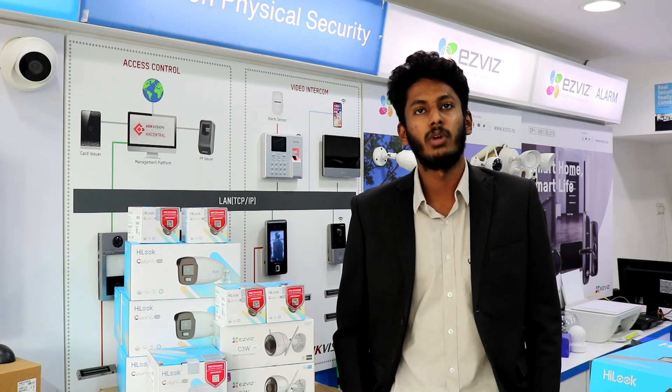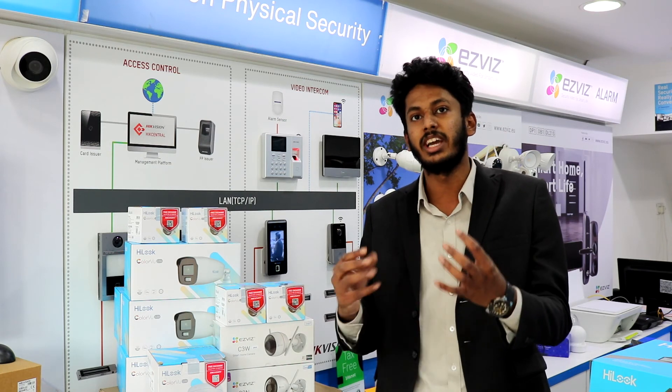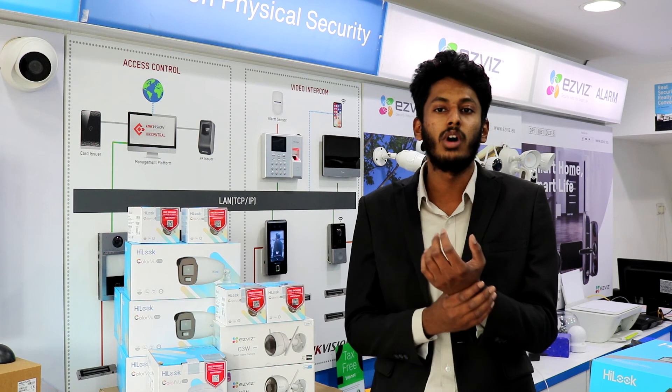Our Colorful camera is found on three different platforms: IP, analog, and Wi-Fi. The main features of a HILUK Colorful camera include a f/1.0 aperture, which allows more light to enter the camera, and it has a warm light supplement.